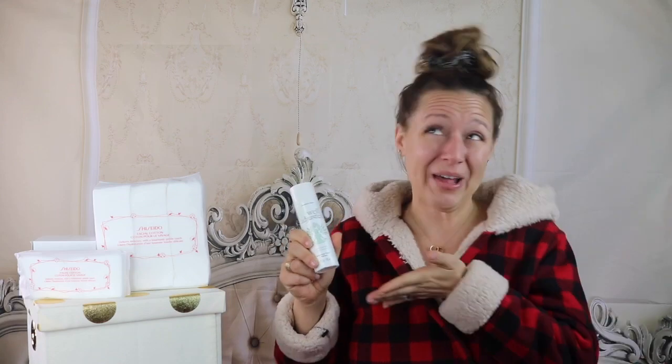Now I told you I had some pro tips. Pro tip number one: shake this guy up super well before each use. That mixes up all the amazing ingredients to deliver the perfect, well-adjusted blend.